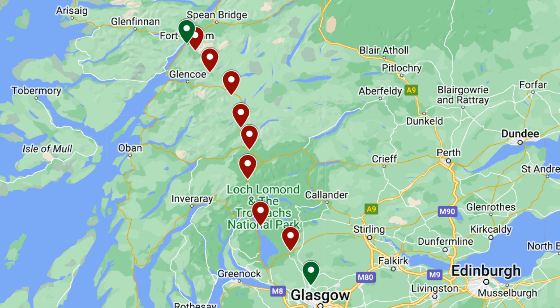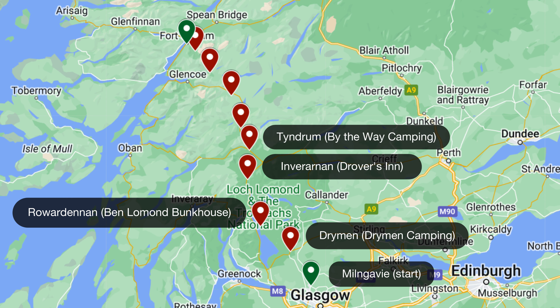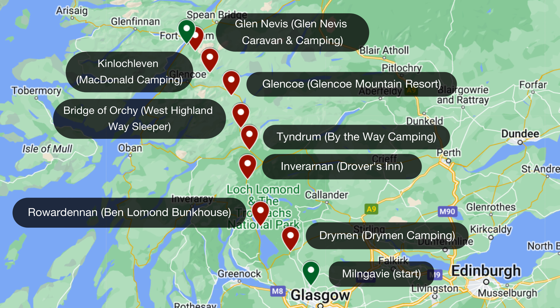Bonus tip: make sure you plan for the beginning and end of your trip. Are you going to stay in Glasgow or Milngavie? How are you going to get there? Do you have accommodations? Don't forget to plan for those things too. Here's the route I took — it was nine days, though the last day was only two miles and could have been completed on day eight. Starting in Milngavie, I stayed at Drymen, Rowardennan, Inverarnan, Tyndrum, Bridge of Orchy, Glencoe, Kinlochleven, Glen Nevis, and ended at Fort William.